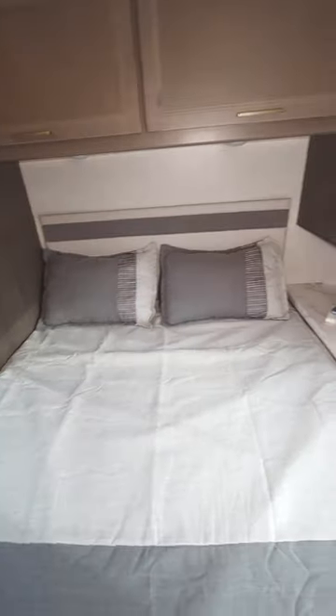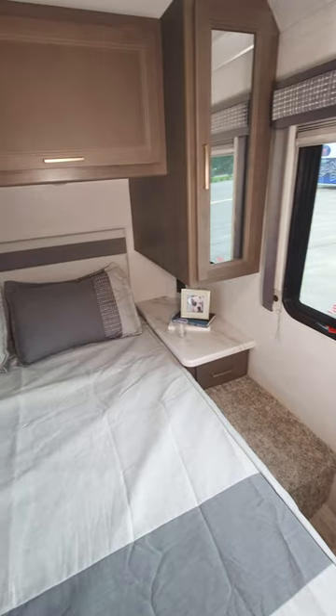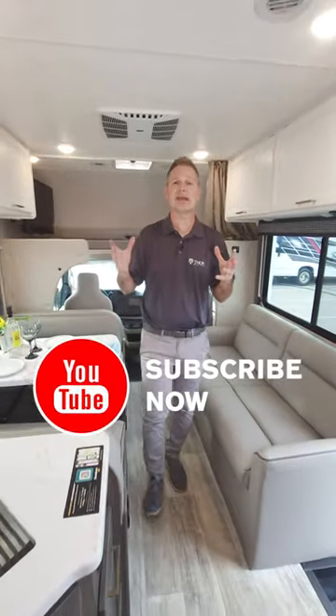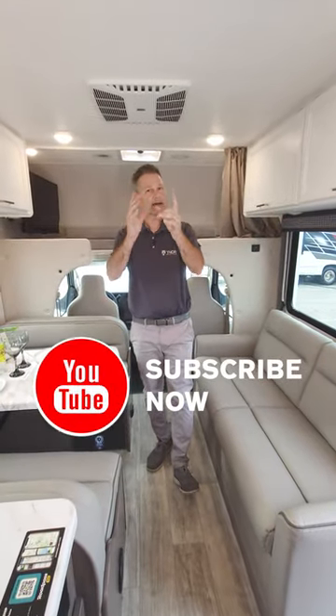One of the other standout features of this 28A — a north-south bed. Setting up no matter where you happen to be, you can go ahead, no slides to put out, climb in, take a nap, make a snack. It is the 28A. You're gonna love going on your vacation in it.